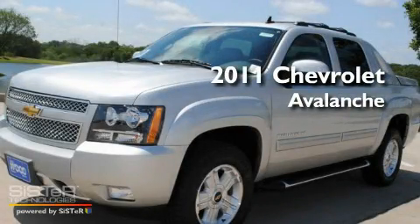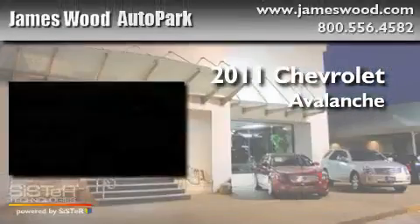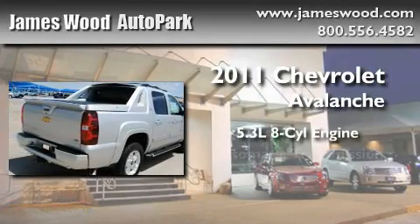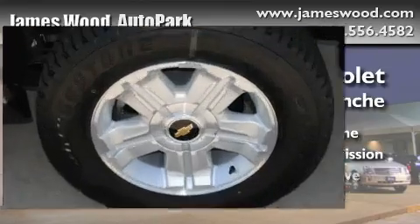This is a brand-new 2011 Chevrolet Avalanche. It features a 5.3-liter, eight-cylinder engine, an automatic transmission, and four-wheel drive.